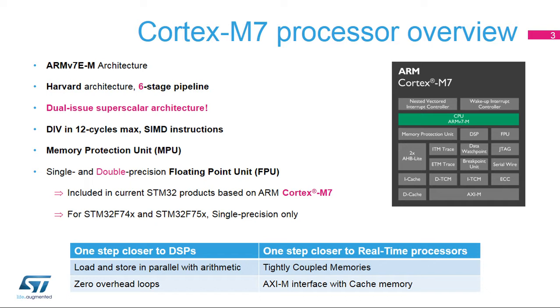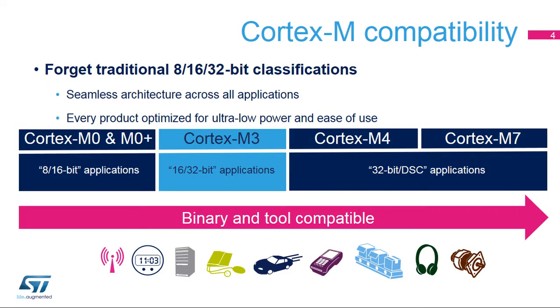It can execute load and store operations in parallel with arithmetic operations with zero overhead on loops. The Cortex-M7 core directly interfaces with tightly coupled memories or TCMs for very low interrupt latency, resulting in a more deterministic execution. STM32F7 microcontrollers integrate an ARM Cortex-M7 core to benefit from improved performance and particularly the high level of performance in low power modes.